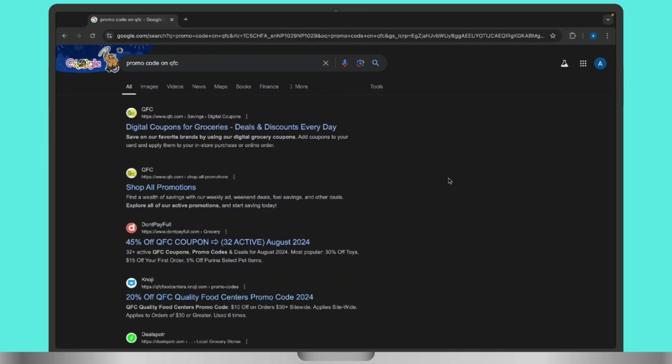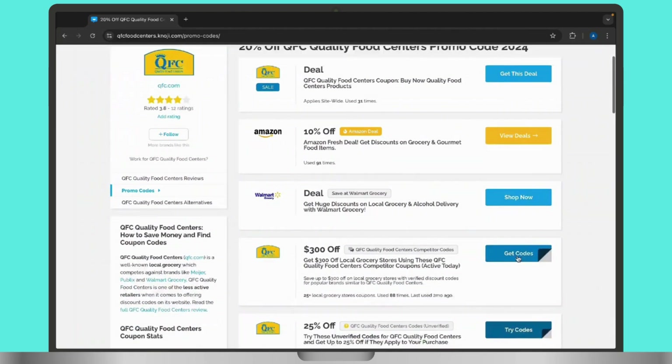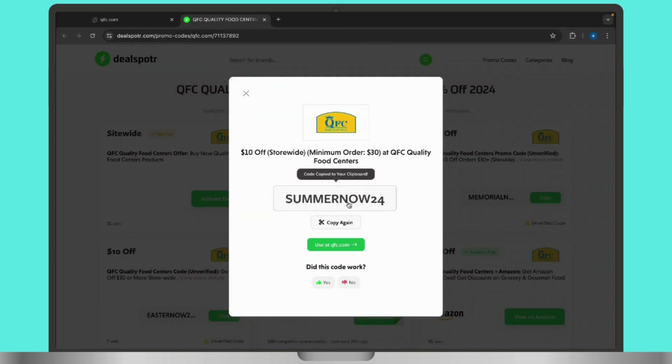Check the trusted coupon websites like RetailMeNot, Coupons.com, and Groupon for promo codes and discounts. These sites frequently list current QFC deals. Once you find the website, simply tap on it. Even inside the website you will get to see various offers available — choose one according to your preferences.